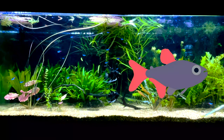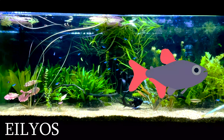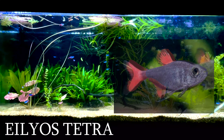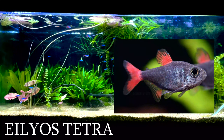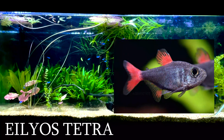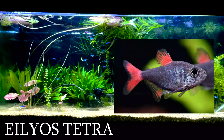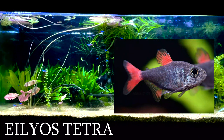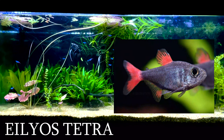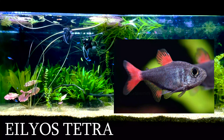Our third rare tetra is called the elios tetra, which kind of looks like the Colombian tetra's long lost cousin. However, they only end up getting to a max size of around an inch, which is around half the max size of the Colombian tetra, which is two to three inches. If you ever end up keeping this species, try using dark substrates to make their colors more defined and vibrant.